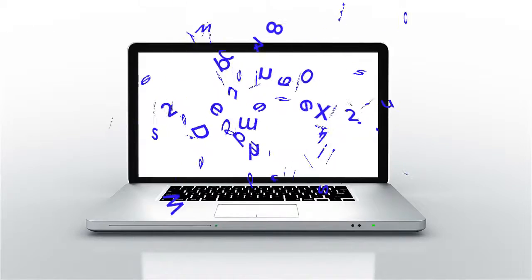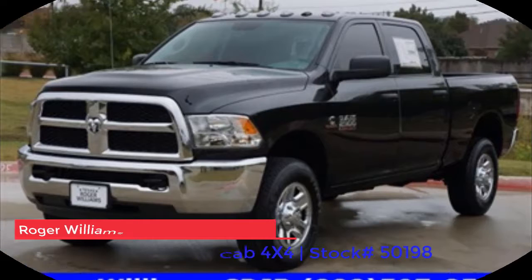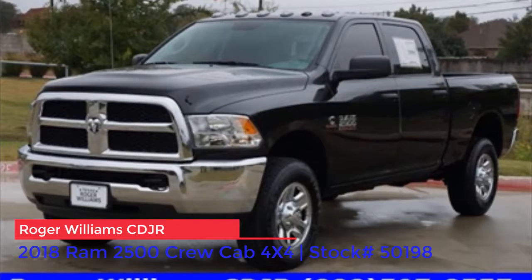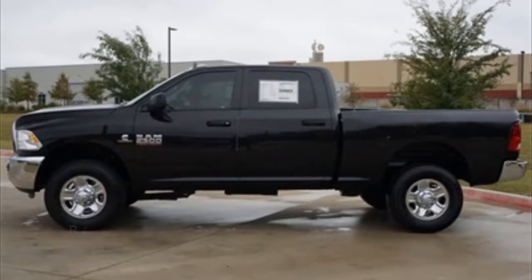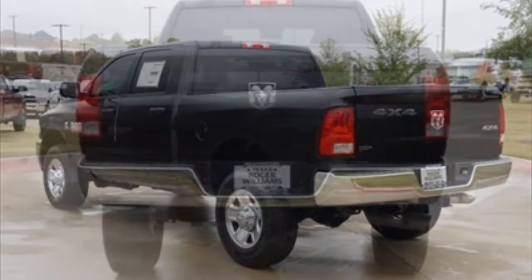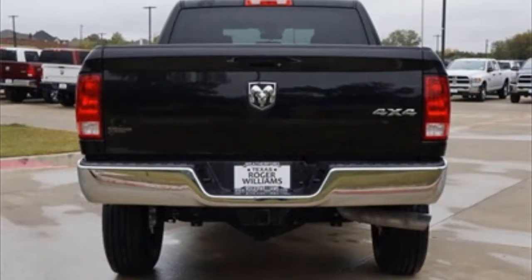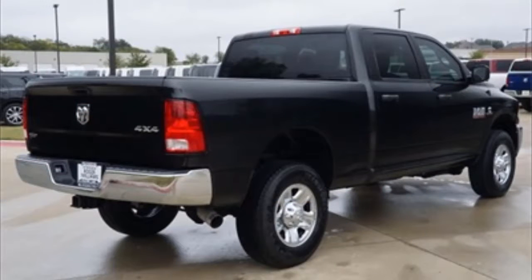The 2018 Ram 2500 Crew Cab 4x4. Have you been looking for a new 2018 Ram 2500 Crew Cab in Fort Worth or Mineral Wells, Texas? More importantly, have you been looking for that perfect new Ram 2500 providing you with the room and comfort you need without having to sacrifice power and dependability? If so, then this new 2018 Ram 2500 Crew Cab at Roger Williams Chrysler Dodge Jeep Ram is the truck for you.